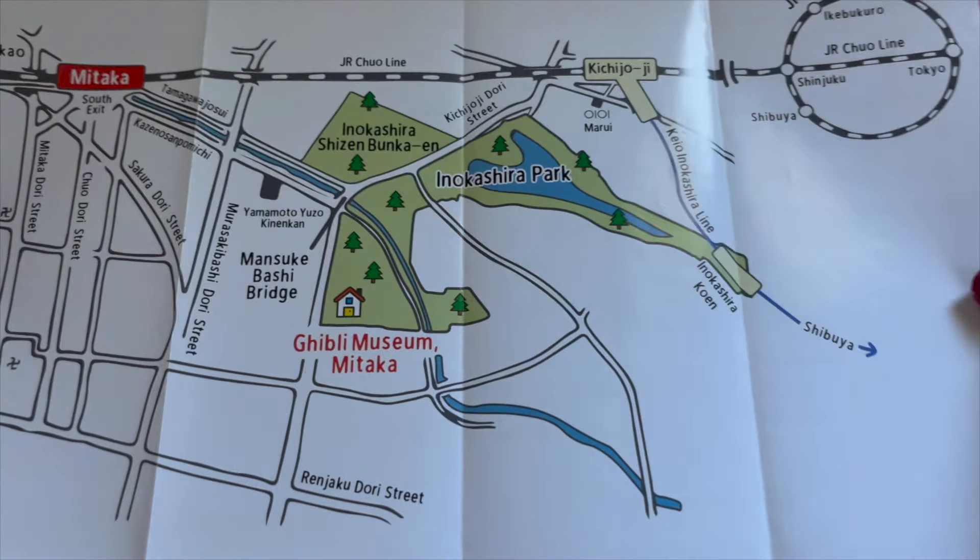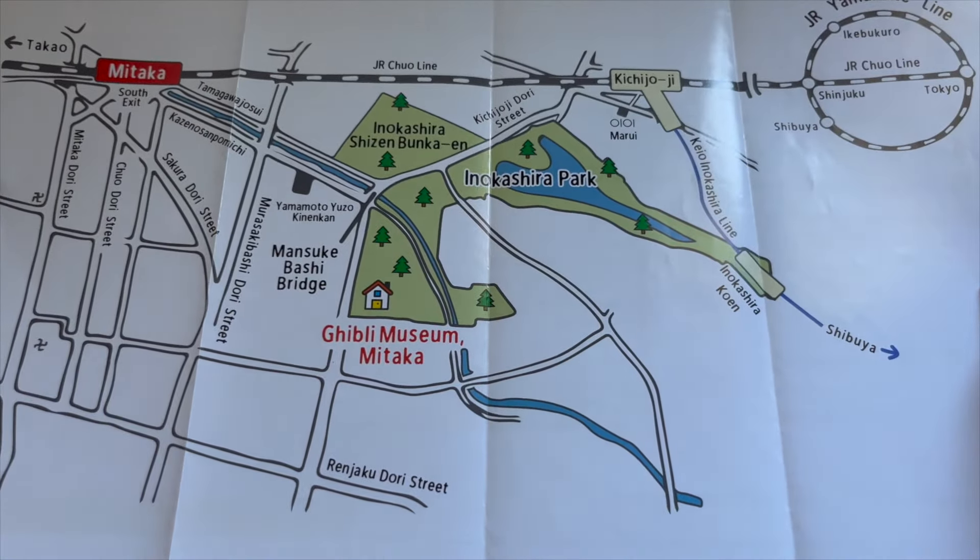Just so you know, we're not allowed to record what's inside the museum. In fact, there's a guard in every corner to make sure of that. But you can take photos and videos outside. Upon arrival, they would give you a special ticket with a film strip, and the one I got has Lisa on it. Lisa is a character in the movie Ponyo whose English dub was voiced by Tina Fey. I think it's a wonderful keepsake.